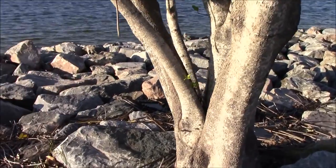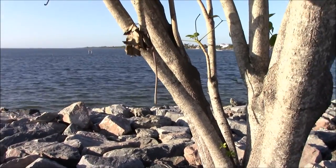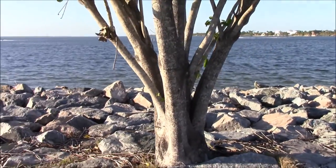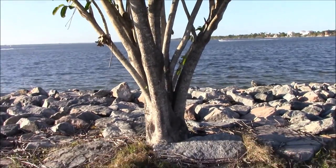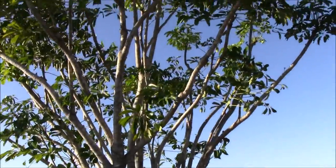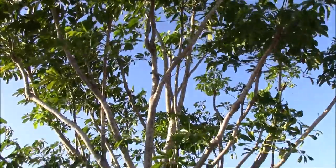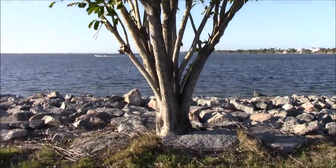This is right next to a salty river, windblown. It's endured many hurricanes — probably at least 15 to some extent. And I guarantee it was just a little seed that dropped from a bird or something and set up camp right here.